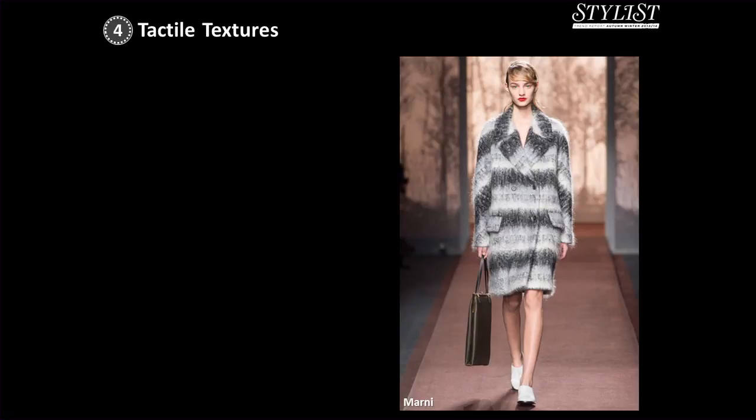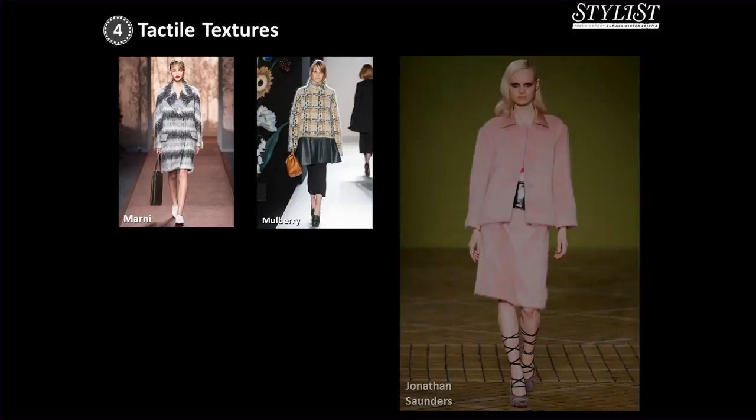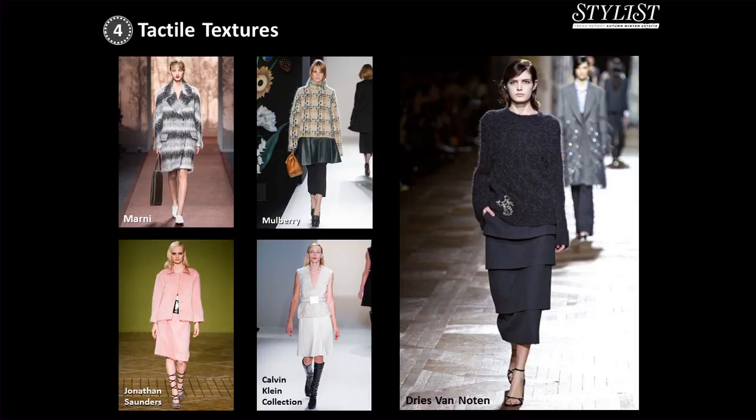Next up, we have the trend for tactile textures. This can be summarised simply: minimal, clean shapes in fabrics that are cosy, fluffy, soft and teddy bear toasty. If you want to stroke it for autumn-winter, you should wear it. Continuing the trend for invincibility we saw with oversized outerwear, these are clothes that will cosset you and protect you from the big bad world but still make you look utterly chic. Key fabrics to look out for are mohair, angora, boiled wool and bouclé. My favourite way to wear this trend is super simple, inspired by Dries Van Noten — a huge chunky mohair sloppy joe worn over classic wool trousers.